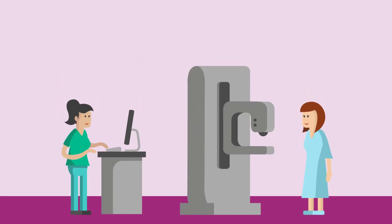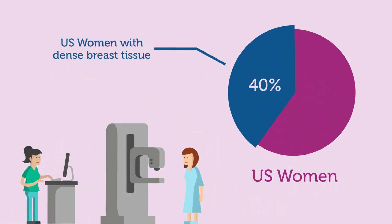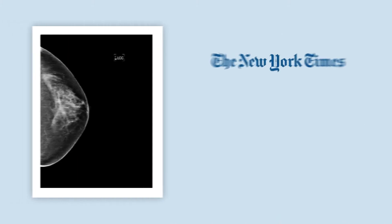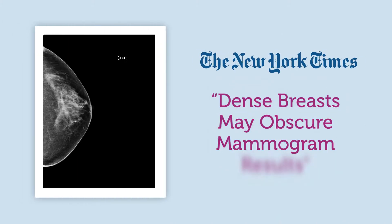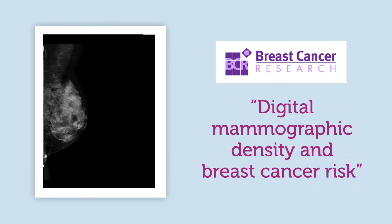40 percent of women have dense breast tissue where mammography is simply not enough. Breast density increases breast cancer risk and reduces mammography sensitivity from 85 percent for fatty breasts to 58.6 percent for very dense breasts. Assessing density visually is inconsistent, according to the ACR.